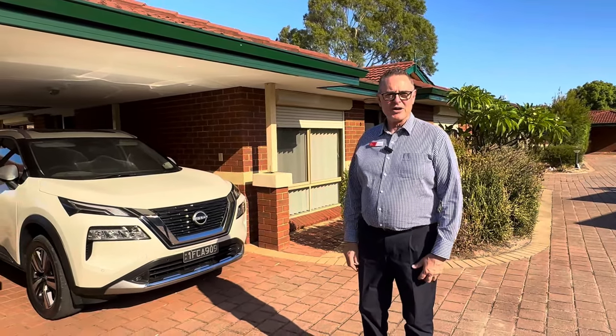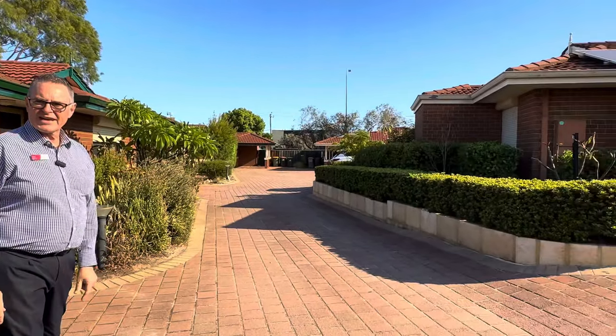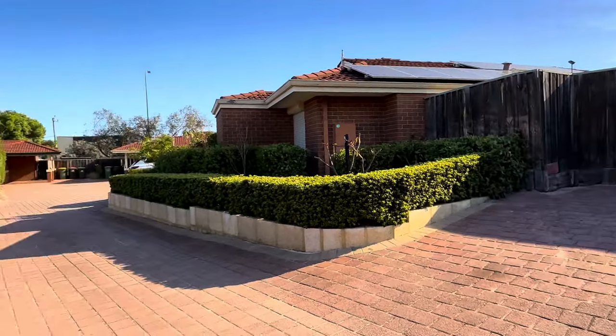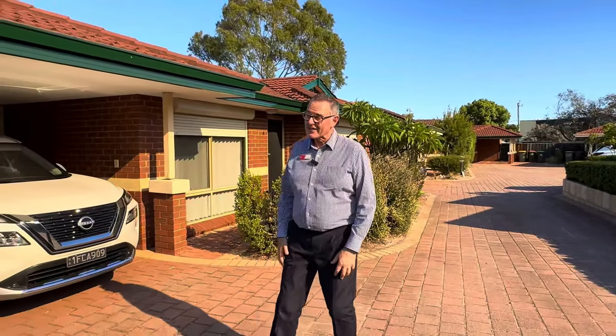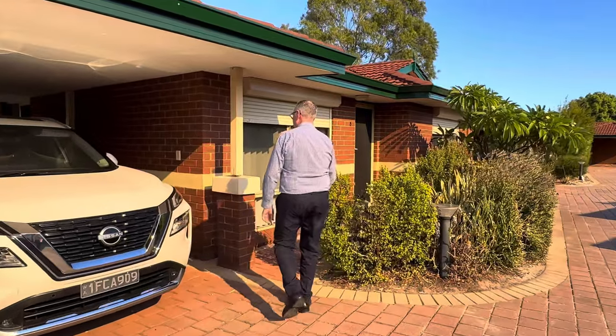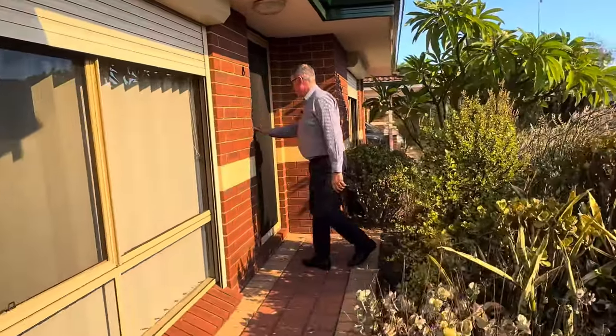Hi there everyone, Paul Hanitch here from Professionals Wellstead Team, welcoming you to a lovely little villa, number 8 at 57 Scaddon Street in Bassendine. I can't wait to show you inside — it's a beautiful complex, super neat, very well maintained, and they're not always like that, so nice to have. I'm parked in the carport there, come on inside.